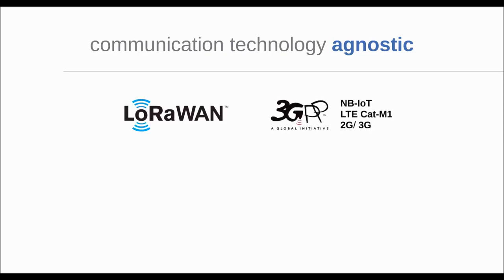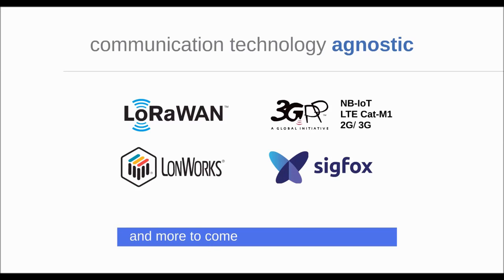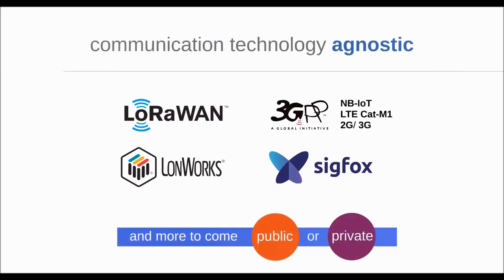You can use power cables to communicate, connect to existing IoT radio networks, install your own private radio infrastructure, or combine them to meet the project's needs.